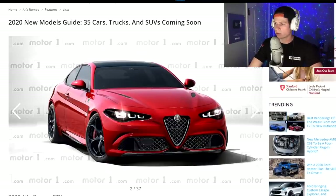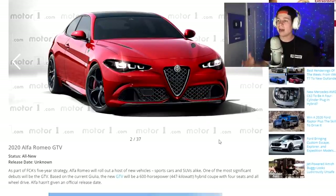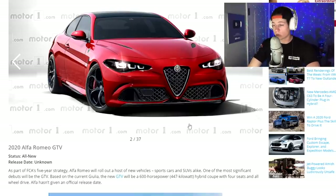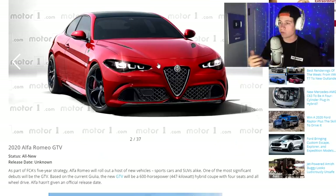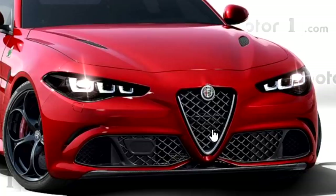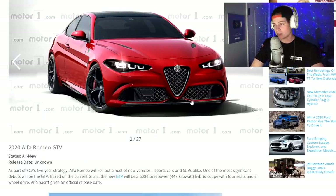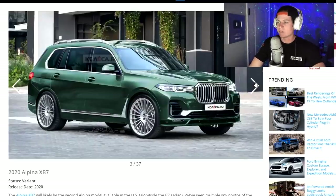First one is a 2020 Alfa Romeo GTV, which is a hybrid. The Alfa Romeo Giulia Quadrifoglio is already a pretty insane car — it's slept on hard in the car scene. But this one will be a 600 horsepower hybrid with a 447 kilowatt hybrid coupe, four seats. If you're not a huge fan of the Alfa Romeo styling, I get it — it's got some weird owl beak on the front. But 600 horsepower hybrid? That's what the BMW i8 should be, not some three-cylinder garbage. We'll see when it comes out if those numbers hold up.